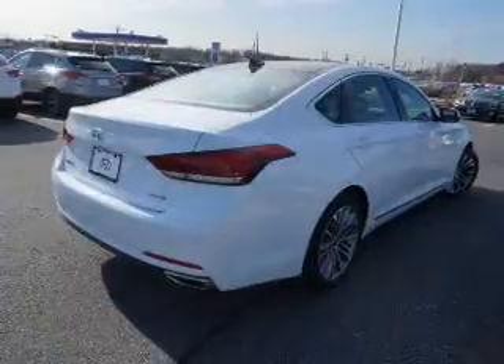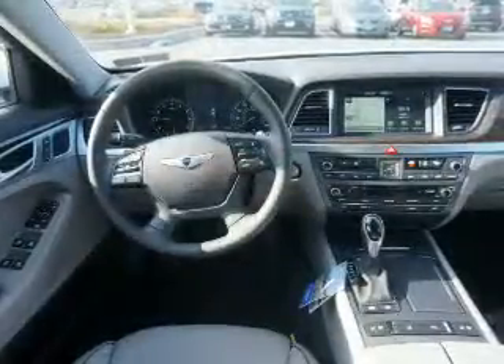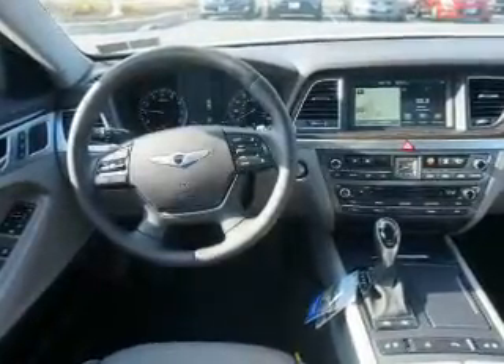The features include an alarm system, rain-sensing wipers, independent suspension, brake assist, traction control, stability control, sports suspension, daytime running lights, anti-lock brakes, and a home link system.